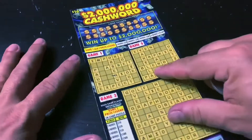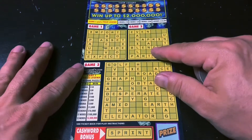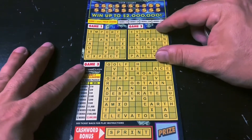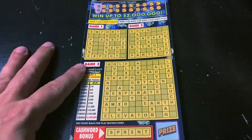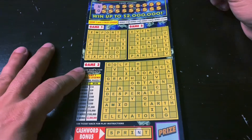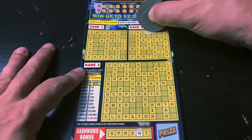On to the last ticket — the ten-dollar Cash Word Crossword. Can we get another win? Because all I've won is three dollars. You do not get the vowels automatically, so I did not scratch anything off early. Let's go.